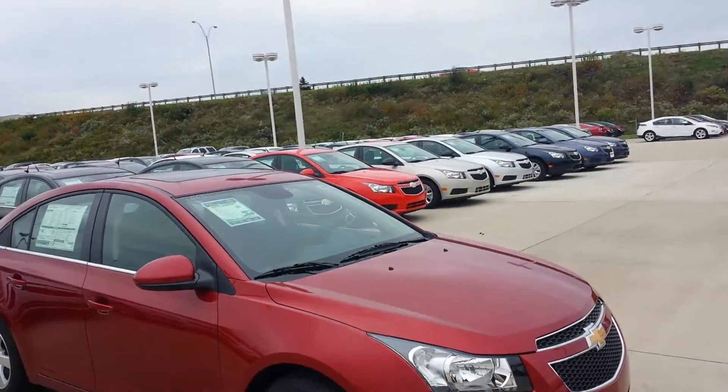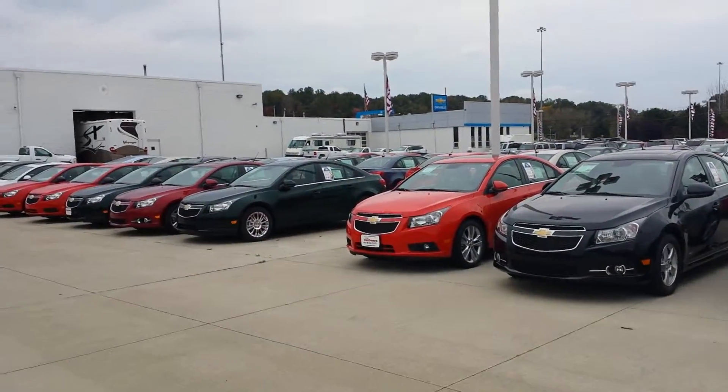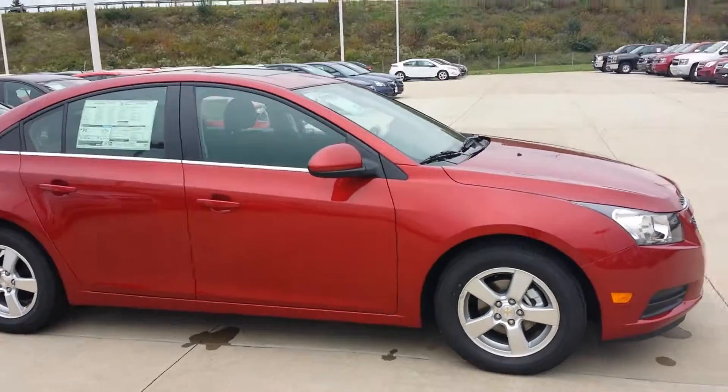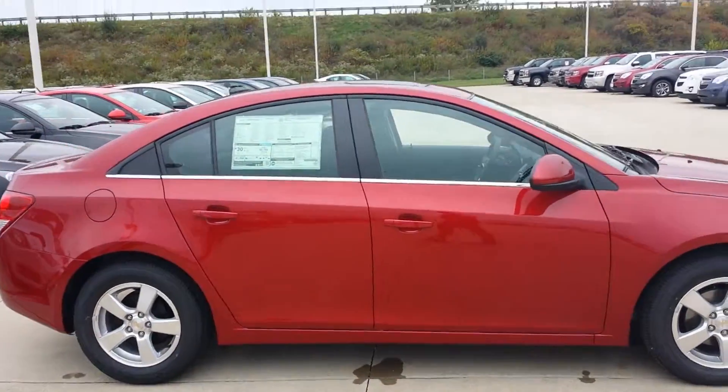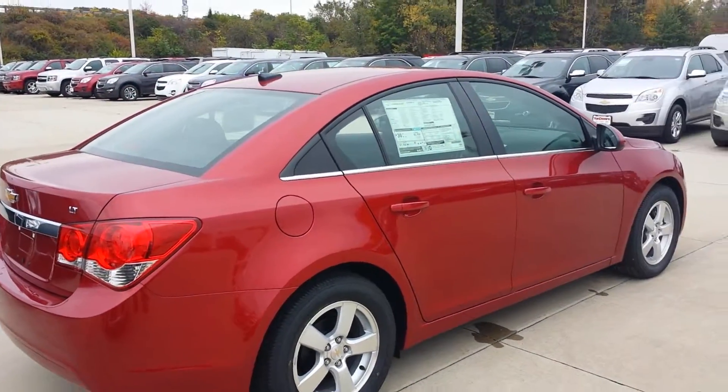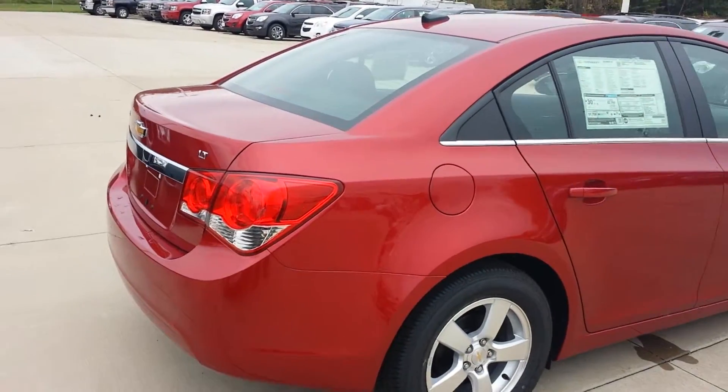We do have a whole bunch of the Cruze models in stock. Chevy gives you a three-year 36,000 mile basic bumper-to-bumper warranty, a five-year 100,000 mile powertrain warranty, and on any new 2014 Chevrolet you get two years of scheduled maintenance for free.